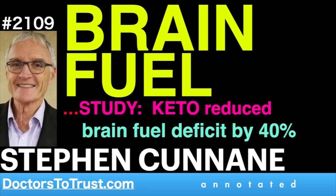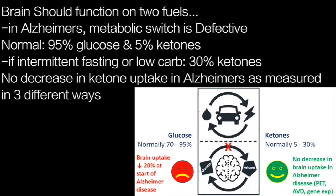Schematically, we visualize this issue as the brain being like a hybrid car — it should be functioning on two different fuels. But in Alzheimer's disease, the metabolic switch is defective. It should be functioning about 70% to 95% on glucose, but the problem exists starting at the beginning of Alzheimer's disease. With ketones, it should normally be about 5%, but if you do intermittent fasting or maintain a low carbohydrate intake, the ketone contribution will be much higher.